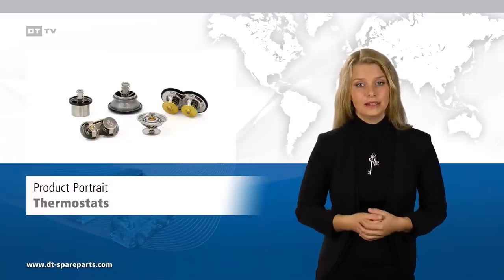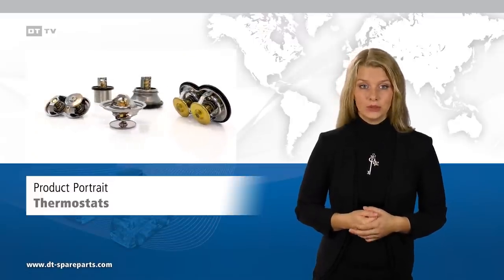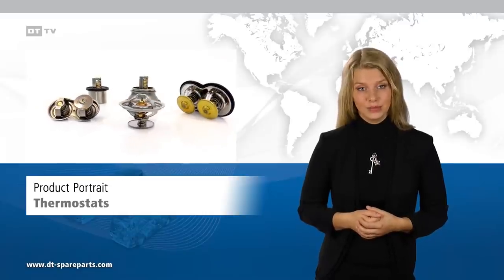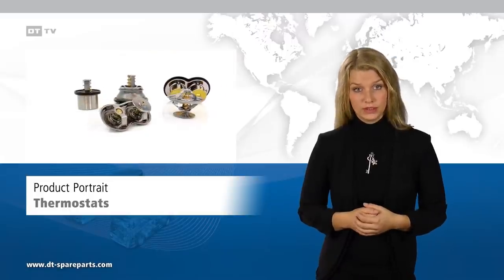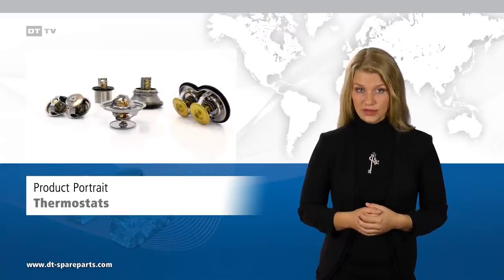Thermostats regulate the temperature of the coolant in the cooling system of the vehicle engine under all conditions. This is of particular importance for the durability of the engine, the fuel consumption of the vehicle, and the exhaust gas development.